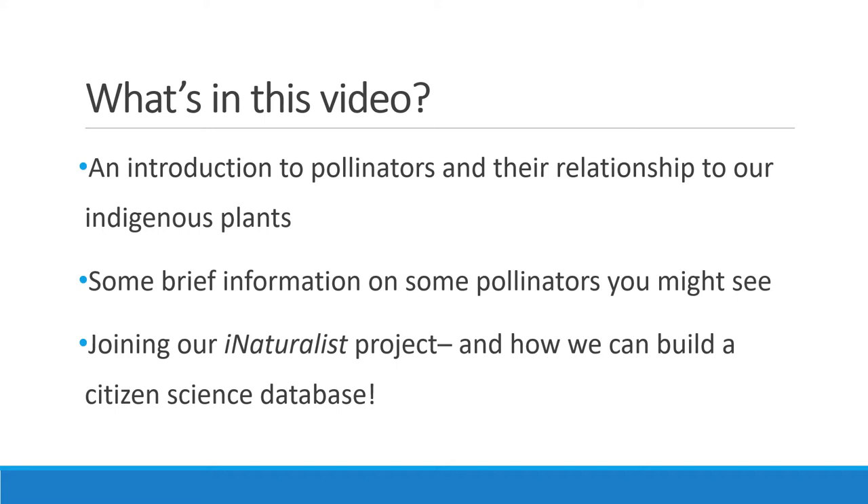In this video we'll go through a brief introduction to native pollinators and their relationship to indigenous plants, some of the more common pollinators that use these plants for food and habitat, and the importance of citizen science and submitting data that can drive management decisions in conservation.